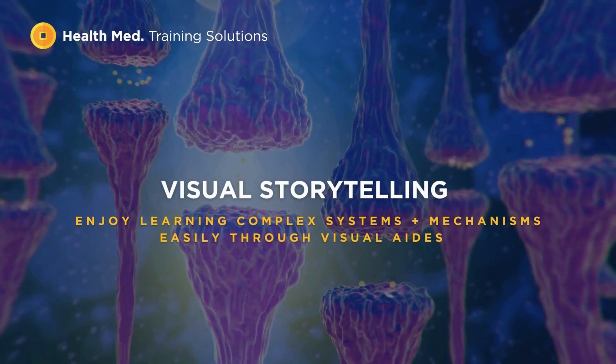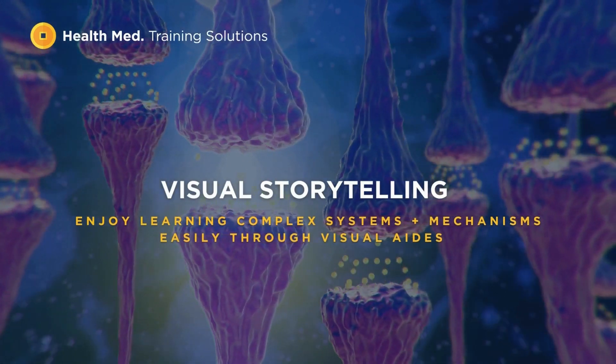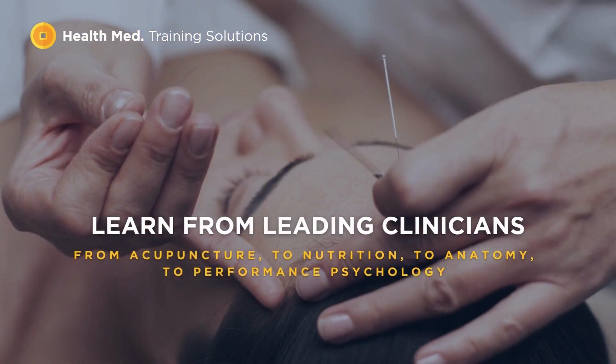Our vision is to utilize innovative technology in healthcare training to bring clinicians together, share in our diverse catalog of knowledge, and to inspire and nurture your personal and professional growth.